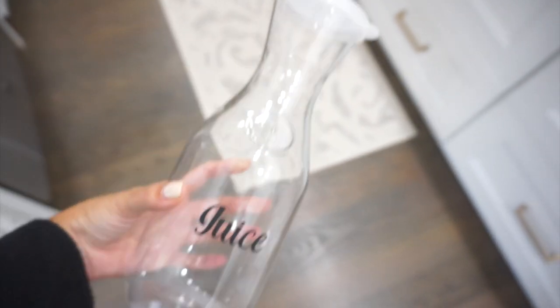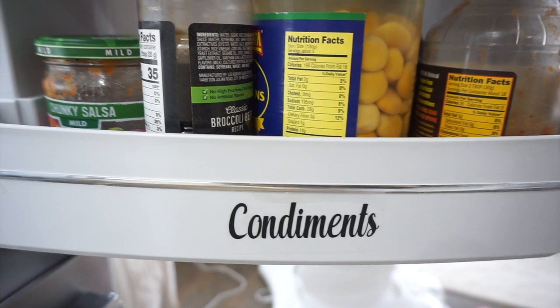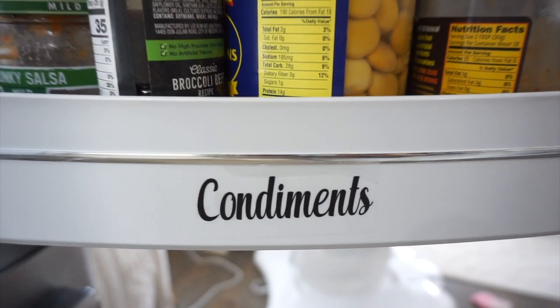Now onto the organization category. You can find so many organization items on Amazon for a fraction of the cost of the Container Store. One of the top things I like are labels. These come in different colors and designs — I went with black ones, and you have different categories within the organization. These are under the refrigerator category, so they're great for organizing your fridge. If you want more specific labels, you might want to make your own, but these are a great, very inexpensive option.